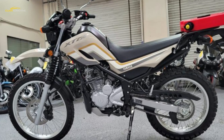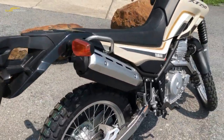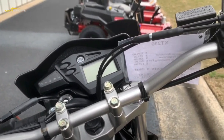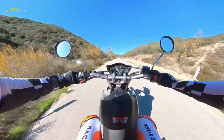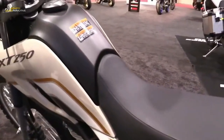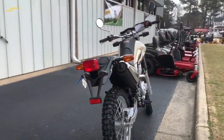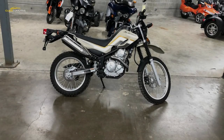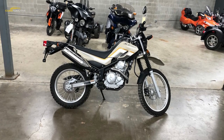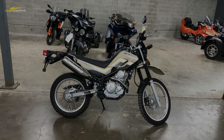The XT 250 is not exactly light on the scales at a claimed 291 pounds, but feels light and agile on the trail. It has a short 53.5-inch wheelbase and an extremely tight turning radius, which can come in handy on tight and technical trails. Another often overlooked attribute is ground clearance — a generous 11-plus inches, which is a good thing considering the skid plate is basically invisible. Consider shopping for an aftermarket skid plate as one of your first purchases for the XT 250.